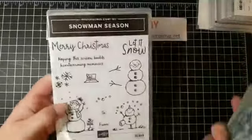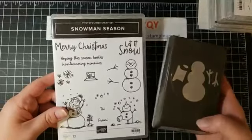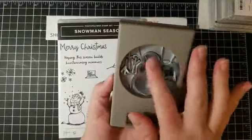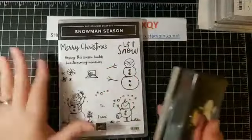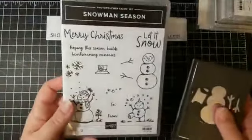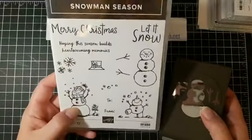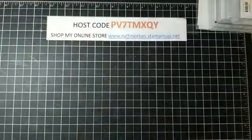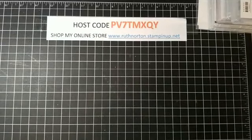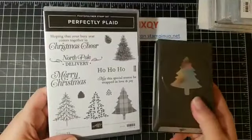Our next punch bundle is the Snowman Season bundle. Look at the snowman punch — you get his arms, his body, his hat, and the little carrot nose all together. The Snowman Season stamp set — I love love love it and I've been playing with this one. You'll want to add that to your wish list.